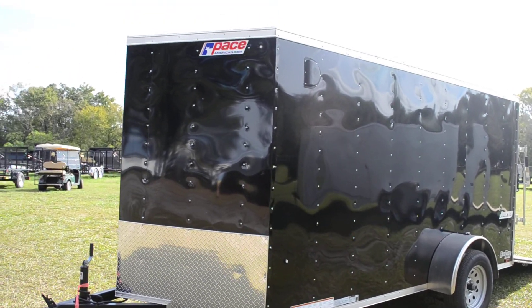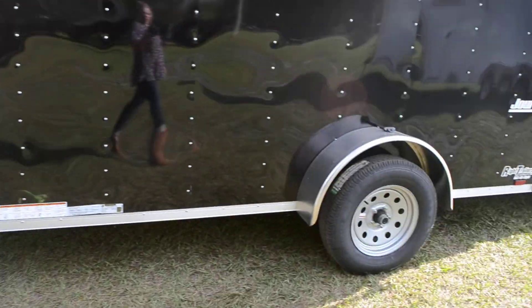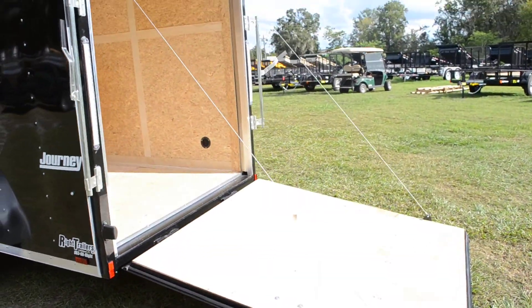This is a 6x12 Pace Journey all-steel frame, a frame tongue with a top-line jack. It is a single axle with a 5-lug wheel, and a rear ramp door with bar locks.